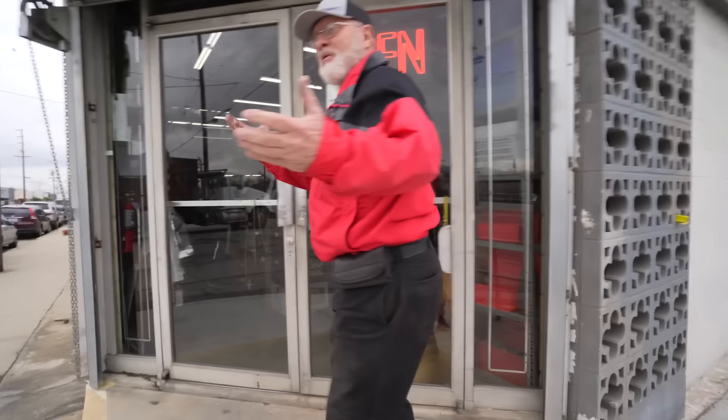Rick's a longtime customer at Apex. He restores vintage electronics and has been coming here for a long time. He agreed to show his projects and give a little tour. Welcome to Apex.